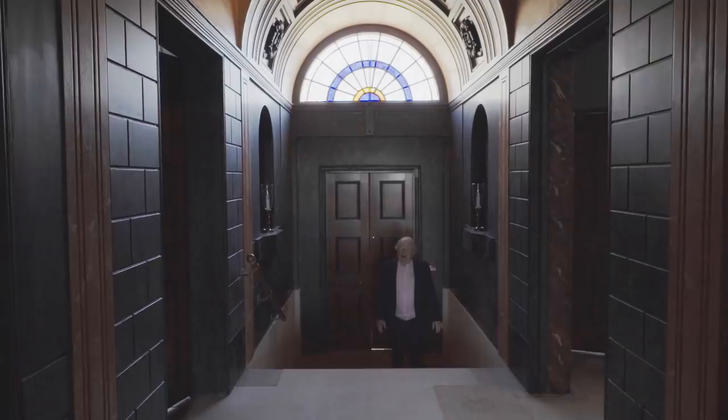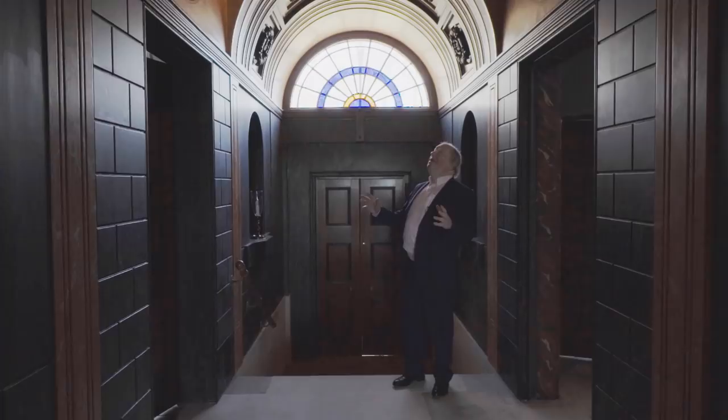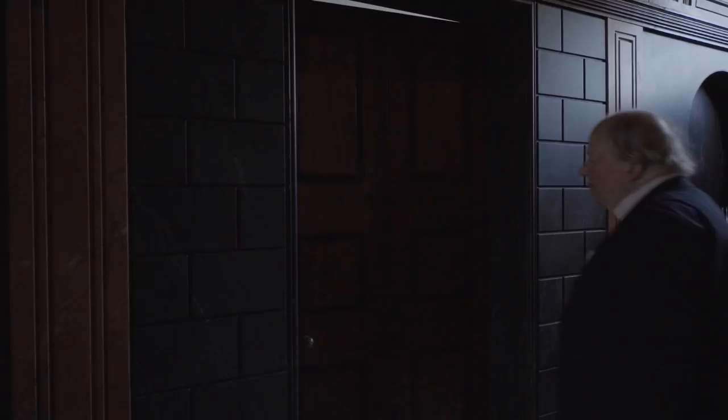They've done this so well. This is the entrance hall, and it's very much Soane, with this lantern up here and the light coming in. He was a master at that.